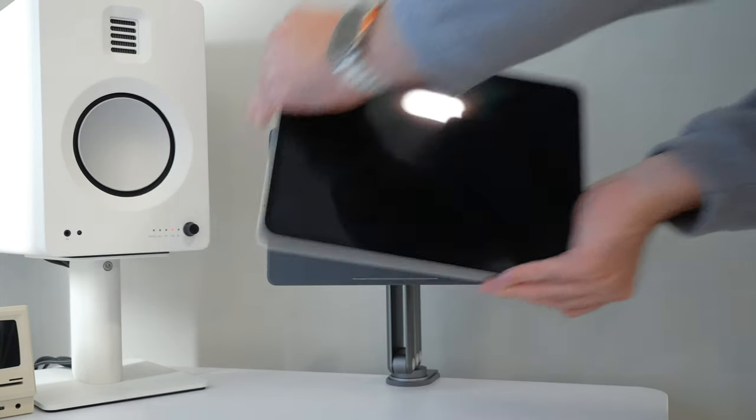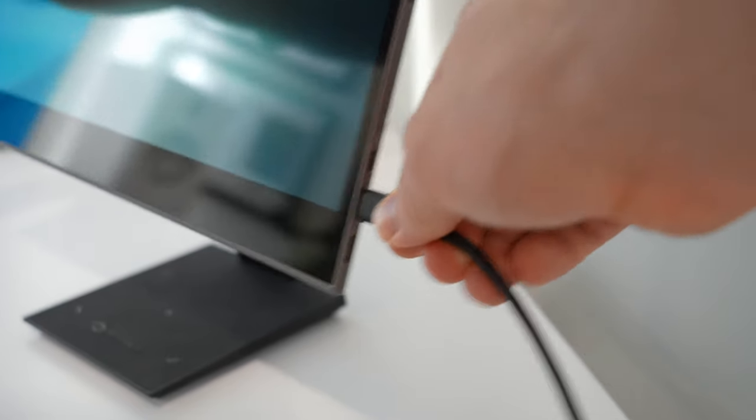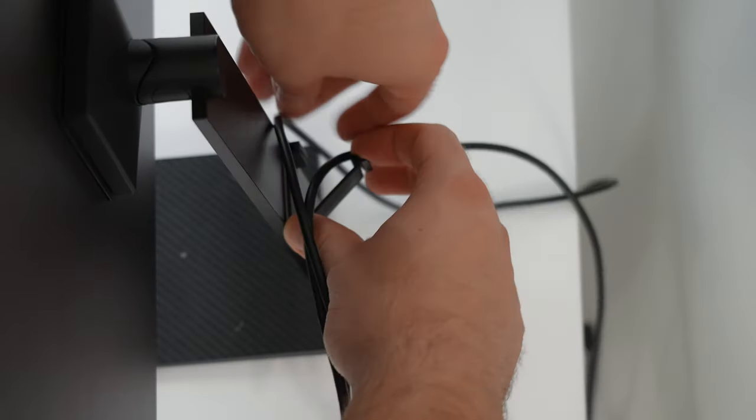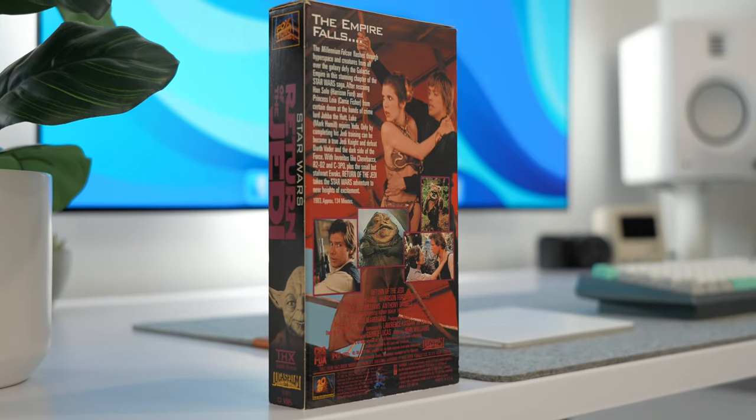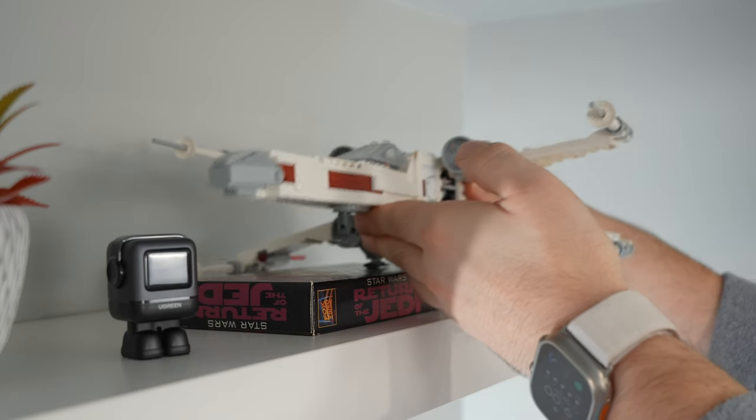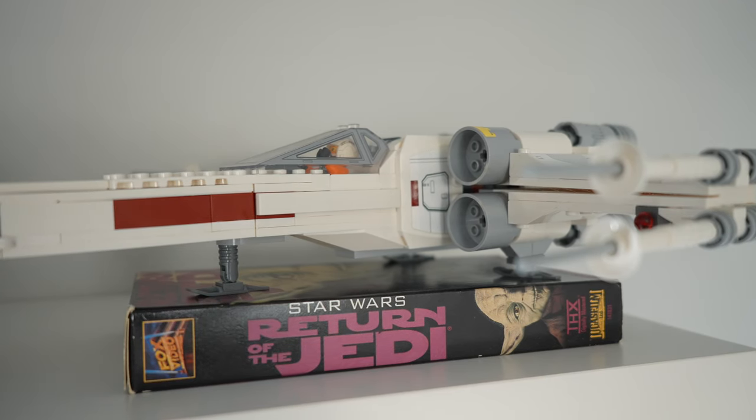With the addition of this Thunderbolt 4 dock, I decided to remove my iPad and set up a portable external monitor for an additional screen to my Mac. I also wanted to switch out the blue book on my shelf with this old VHS copy of Star Wars Return of the Jedi. It was lost for a while, but luckily I found it, and now I just need to find the others that went into the box set.